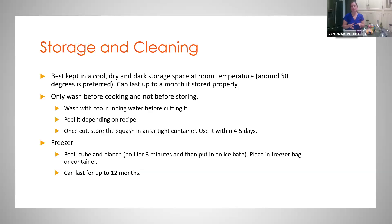Since it is the peak time for butternut squash, you can freeze it for later months. To freeze: peel, cube, and blanch — meaning boil for three minutes, then put it in an ice bath. After that, place it in a freezer bag or container, and it can last for up to 12 months relatively fresh. Especially since it's peak season, this may be a good time to freeze it for later recipes and use.